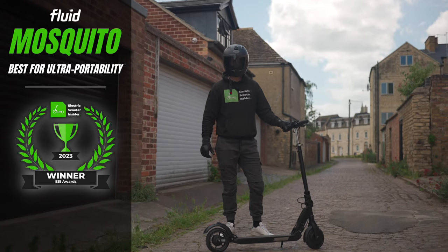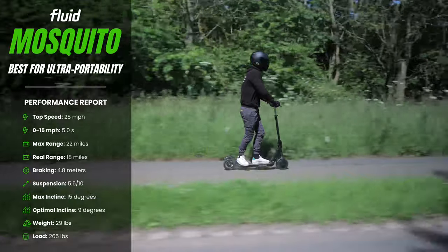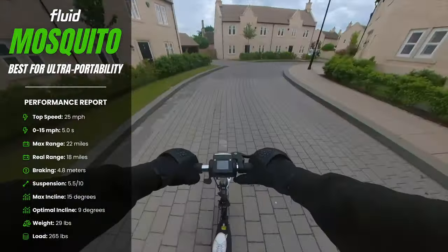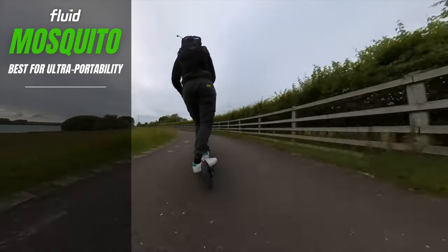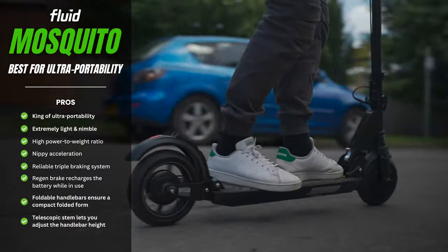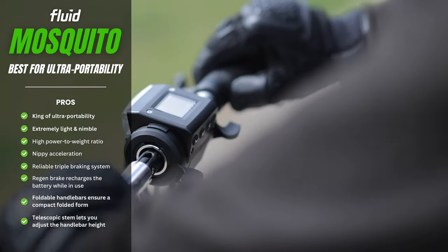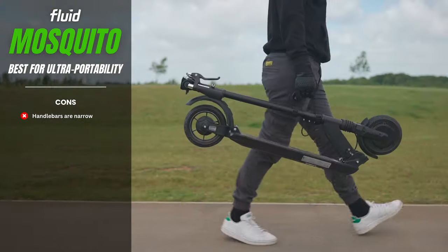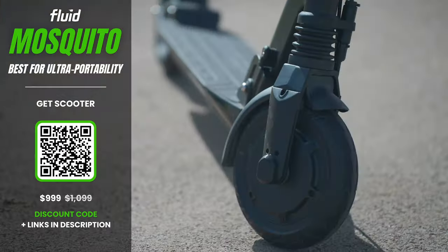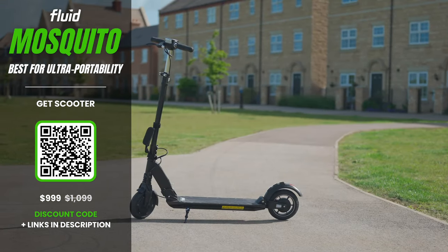Mosquito — best scooter for ultra-portability. The Mosquito carries quite a bite for its size. Despite weighing just 29 pounds, it can summon a peak power output of 700 watts and hit a top speed of 25 miles per hour — no other scooter in its weight class comes close. An extremely easy-to-use folding mechanism, narrow collapsible handlebars, retractable telescopic stem, and velcro carry handle cement its status as king of ultra-portability. With a deep-travel suspension system, puncture-proof tyres, and up to 22 miles of range, it promises a comfortable, zero-hassle ride — the perfect companion for modern city life.